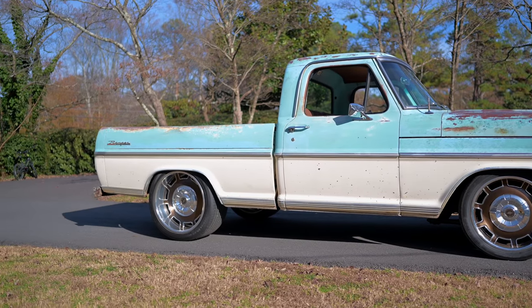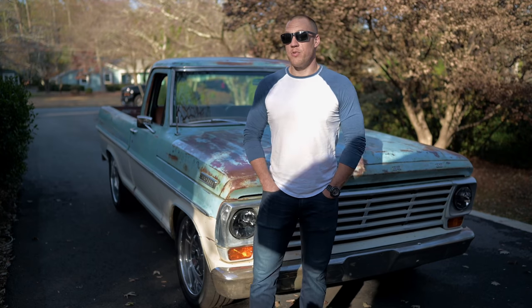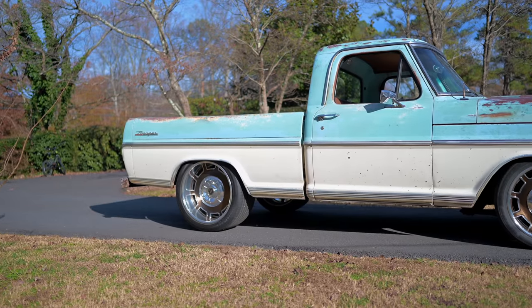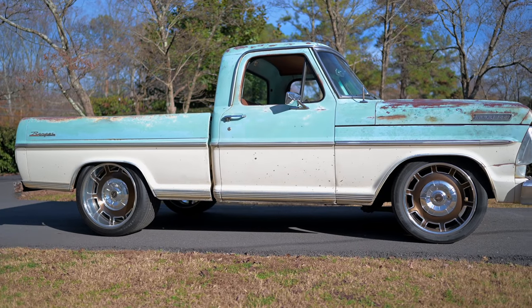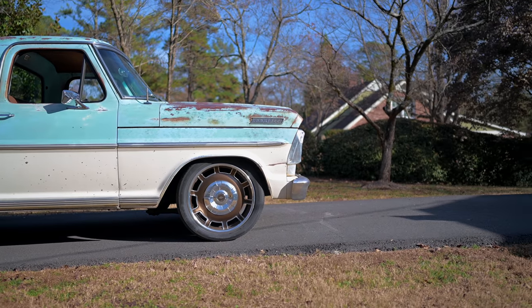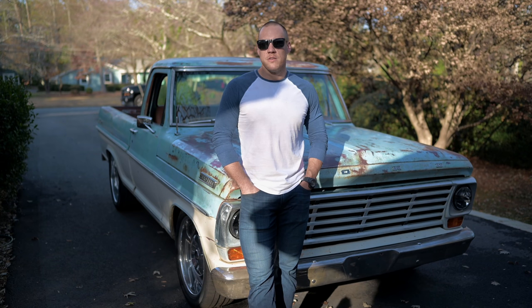When you bought it, what kind of condition was it in? So the previous owner did an awesome job with it. It's almost just like you see it right now. We've changed the stance, polished it up some, and the outside was a little dry. Paint was drying out, didn't shine. But besides that, it was all set.